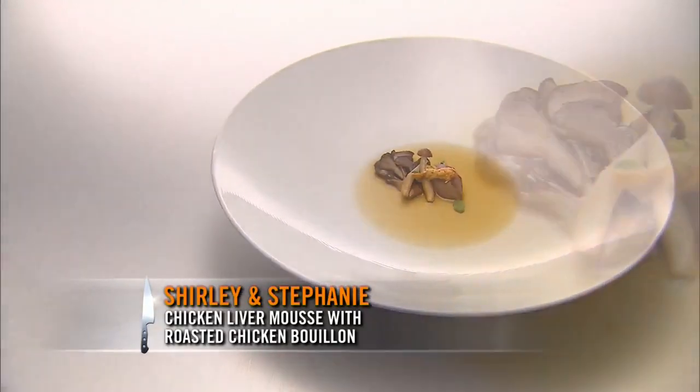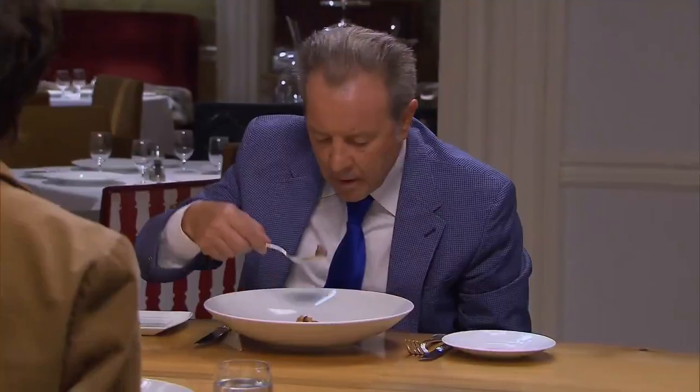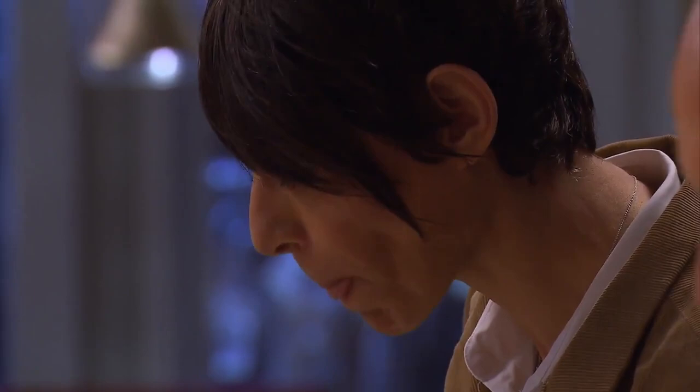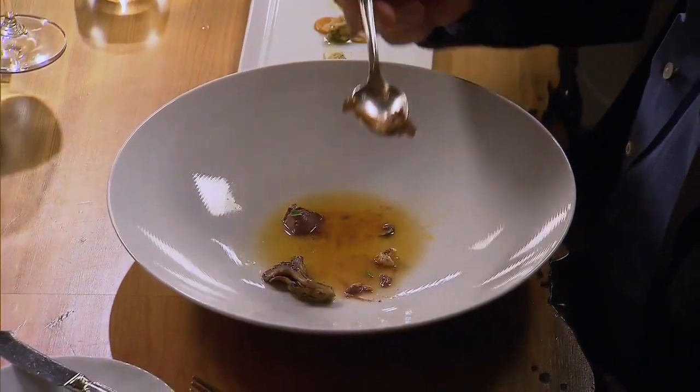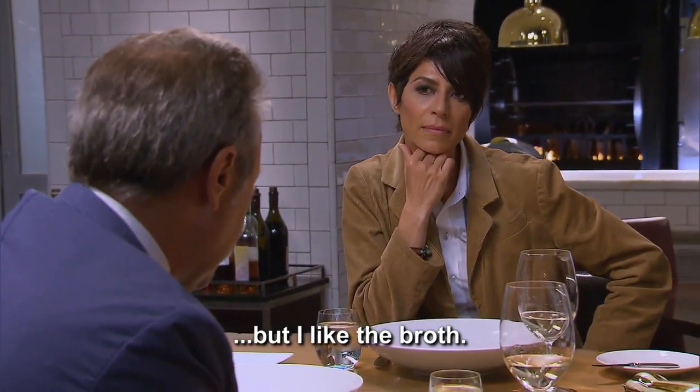This is Shirley and Stephanie's dish. It is a chicken liver mousse with chicken bouillon, roasted maitake and hon-shimeji mushrooms. Wow. Amazing flavor in my mouth right now. It's really very intense and delicious. And that mousse — I mean, I'm amazed. I'm not really crazy about the mousse being that soft, but I like the bird.